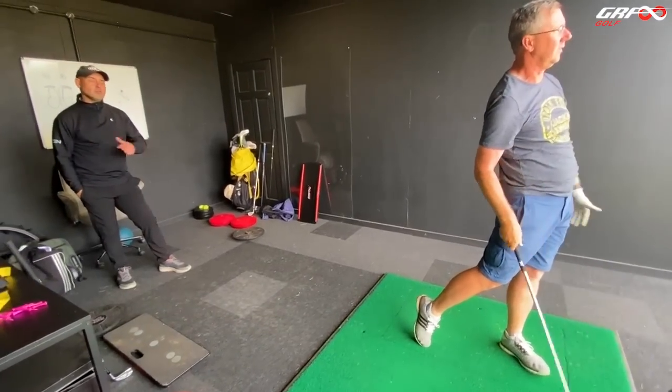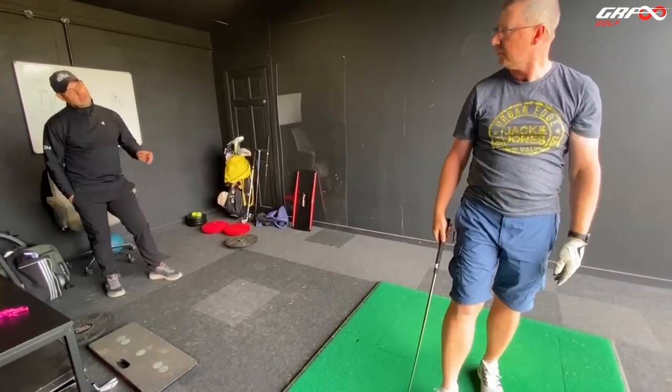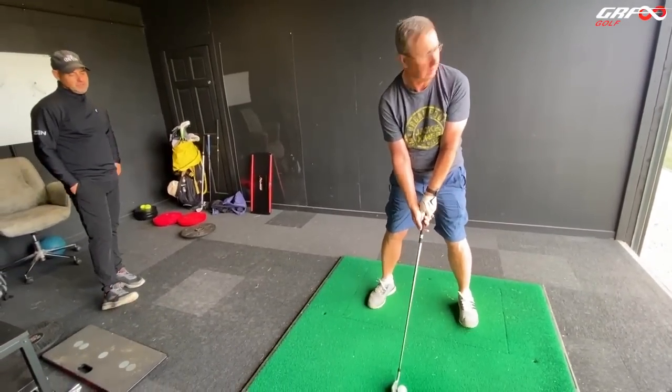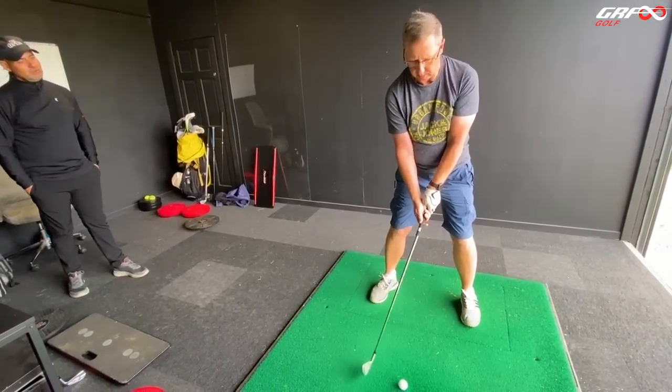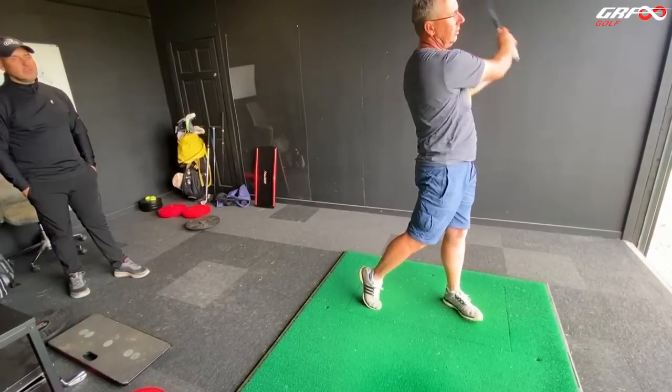We're so used to using the arms and the hands to hit, to make the swing. And we're going to start to recognise how we can leave these to just react passively — almost like when you felt the club lagging behind earlier, just leaving it behind to react to the body.